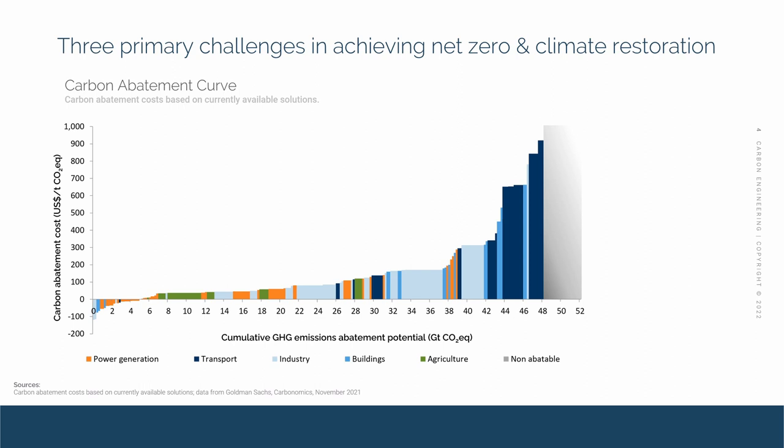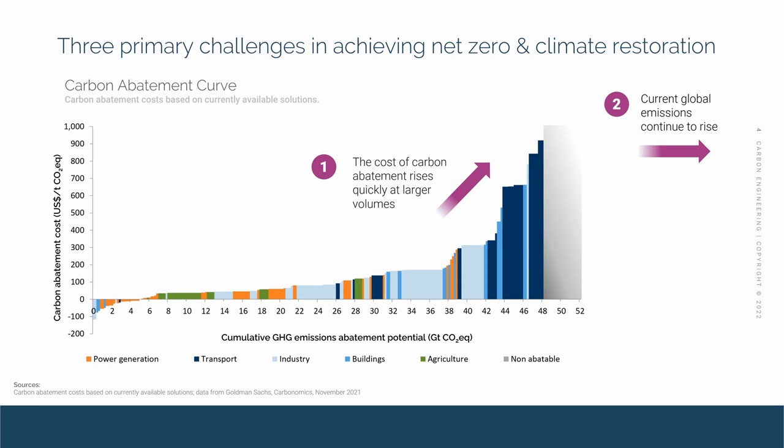After you do all the math for what it will take to get to net zero, it becomes clear that there are three fundamental problems. First, the cost of carbon abatement rises to over a thousand dollars per ton in many sectors, and the area under the curve — the cost to get to net zero — is over seven trillion dollars, or eight percent of global GDP. Second, we're not yet stopping at the roughly 50 billion tons of emissions per year; global emissions continue to rise. And third, none of this net zero discussion addresses the roughly one trillion tons of excess CO2 in our atmosphere that's already causing climate change and is 95 percent of the problem.